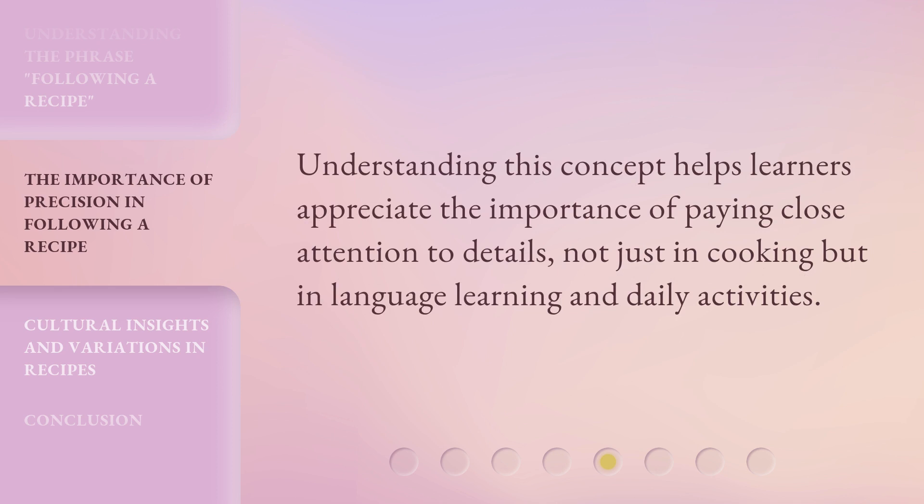Understanding this concept helps learners appreciate the importance of paying close attention to details, not just in cooking but in language learning and daily activities.